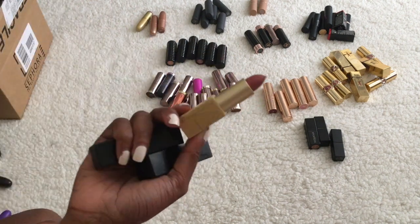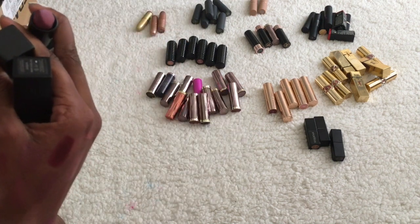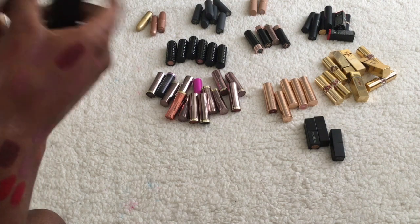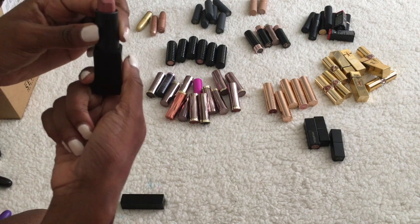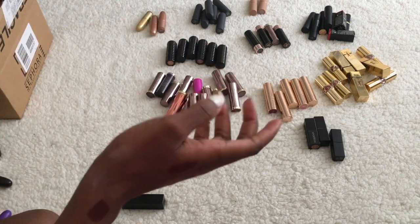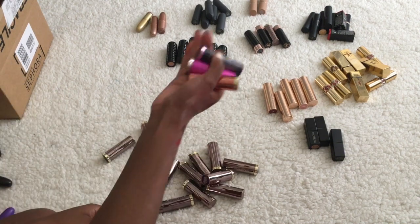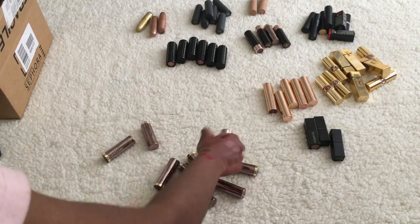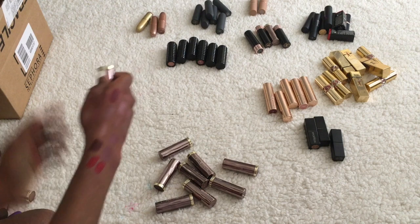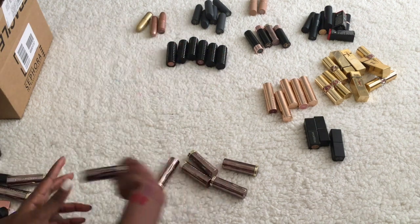Now for NARS — I have three. Anita I'm going to keep, mostly because of the gold packaging but I do like the color. Anna is a pink color and Barbara is more of a nude. I think I'll keep Barbara and get rid of Anna. For Urban Decay, I know I like these three in the special packaging so I'm keeping those. Going by color for the others — those are fine. Hideaway looks good so I'll keep those two as well.